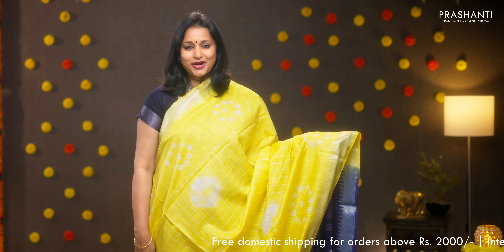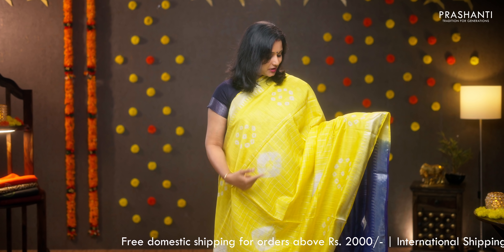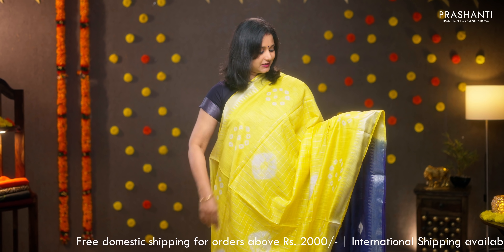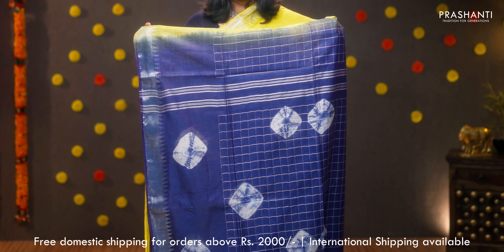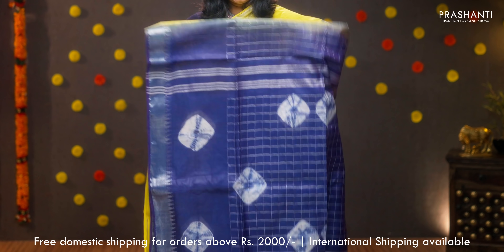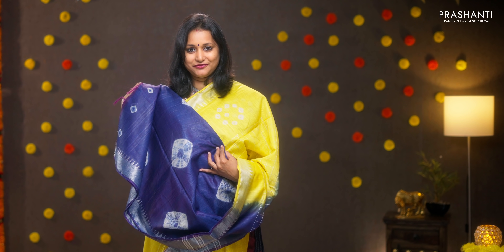Lemon yellow with indigo — bright colour with temple zari borders on either side. Small zari checked pattern running along the middle portion of the saree with batik prints on both sides. A contrast batik printed pallu, a batik printed blouse in indigo, priced at 1150.